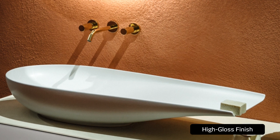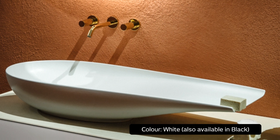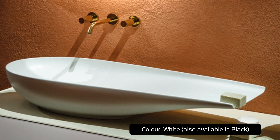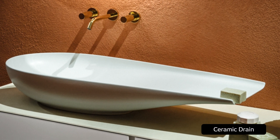Elevated by a high-gloss, silky smooth finish enveloped in Laufen Clean Coat, or LCC — a surface finish developed by Laufen to sustain the appearance of ceramics — Alessi is easy to clean and maintain.